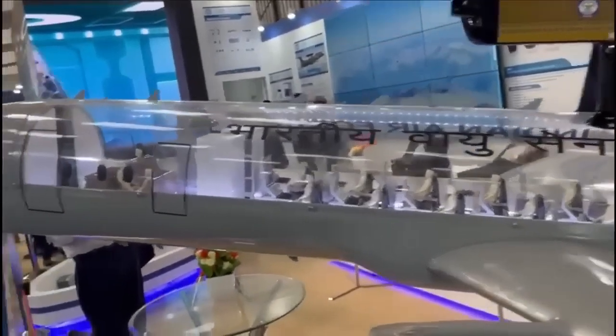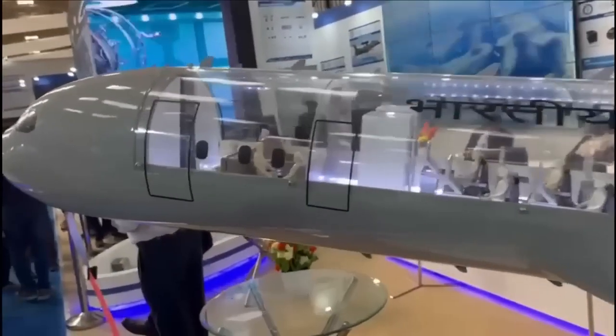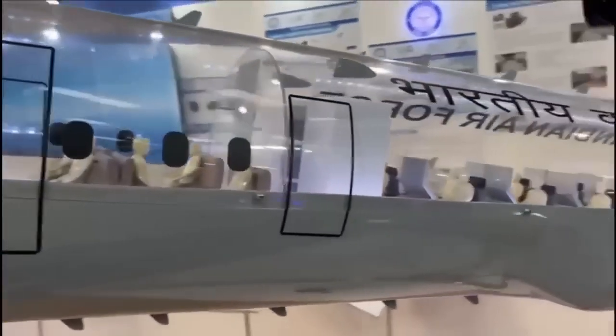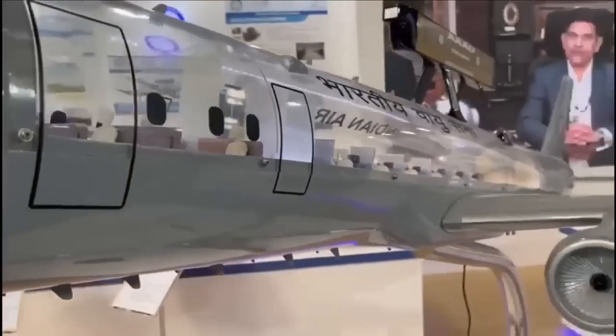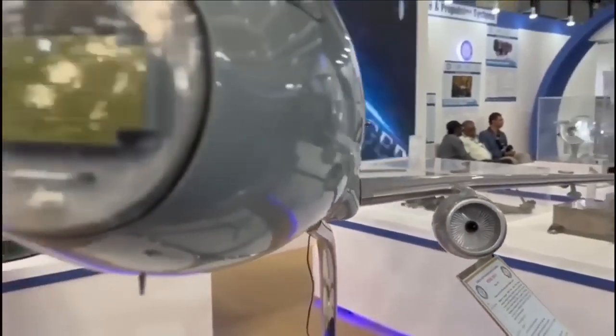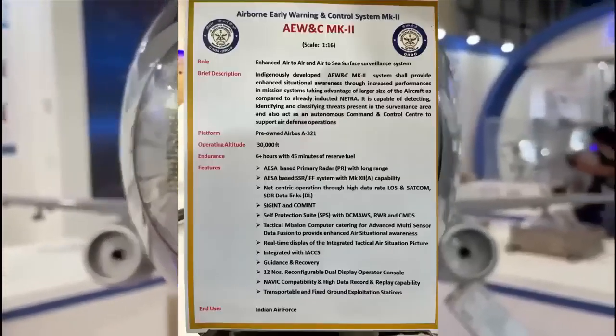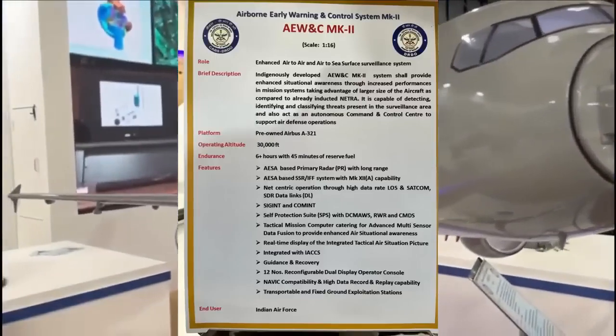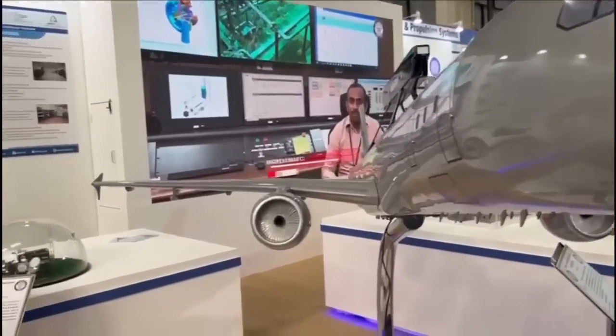The AEW&C will feature Gallium Nitride-based TR modules. While Netra Mark 1 has coverage of 240 degrees, Mark 2 will have coverage of 300 degrees. The primary radar is going to be based on a four-dimensional AESA multi-mode radar — that is, it can operate in air-to-air and air-to-sea modes.